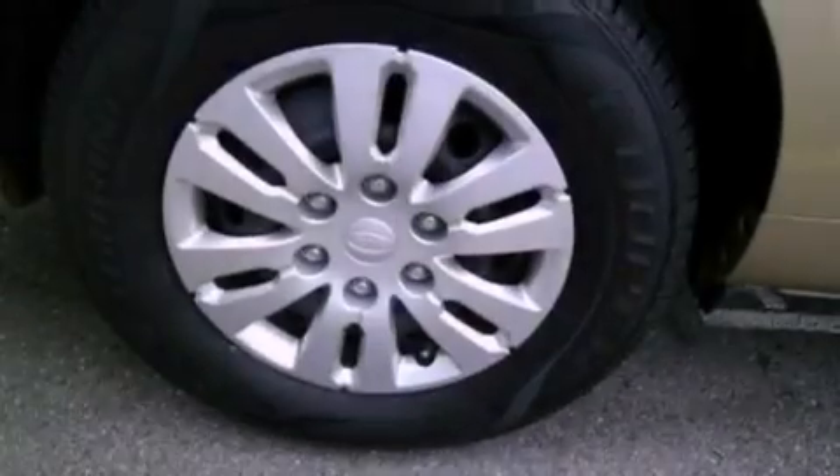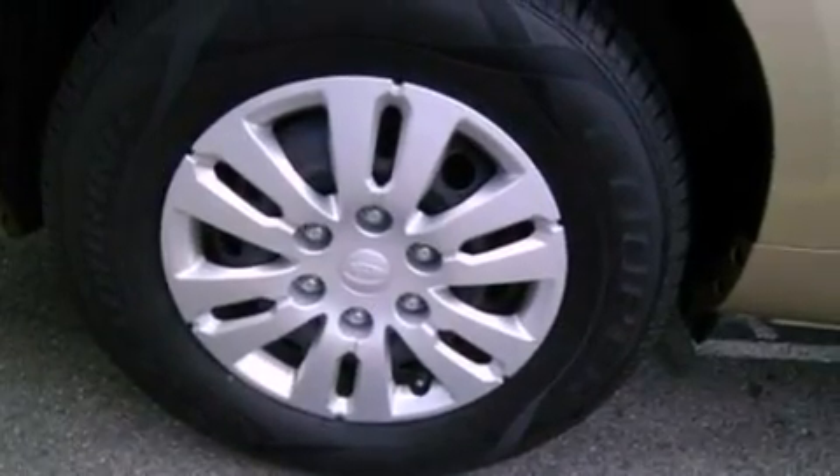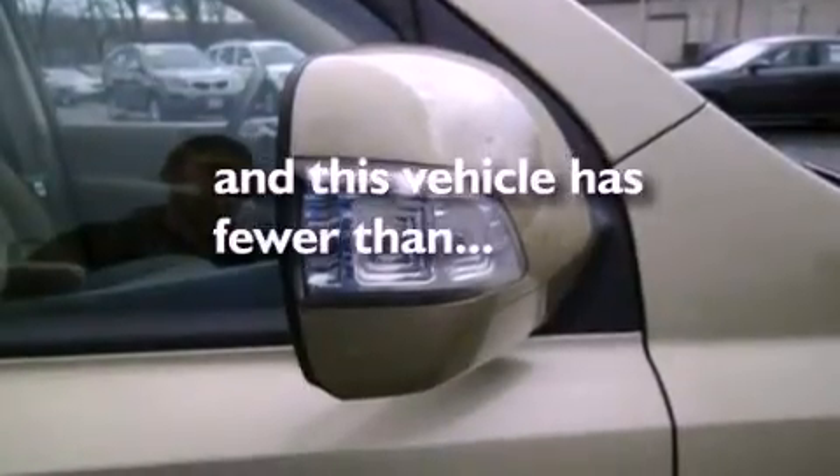Also included are an anti-lock braking system, side curtain airbags, front and rear reading lights, and this vehicle has fewer than thirty-four thousand miles on the odometer.